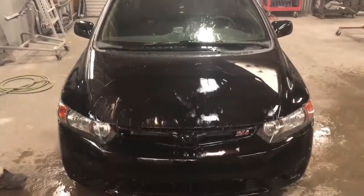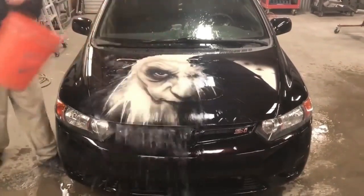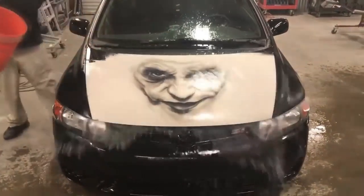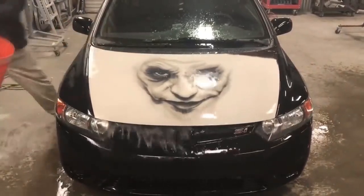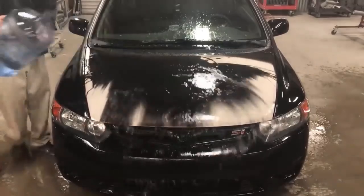By pouring cold water, the thermochromic pigments react, revealing the mesmerizing white color and the iconic Joker face. And when heat is applied, whether from the sun or warm water, the pigments respond, restoring the car's sleek black appearance.